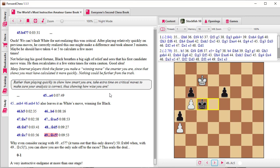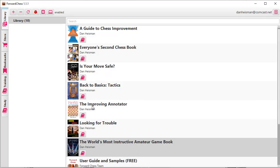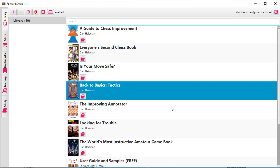I have a lot of stories about people thinking if somebody's taking a long time on an obvious move they must be really dumb. Anyway, let's go back to the store and my library. As you can see I have my other books here: A Guide to Chess Improvement, Everyone's Second Chess Book, Is Your Move Safe?, Back to Basics Tactics, The Improving Annotator, Looking for Trouble, and the World's Most Instructive Amateur Game Book — all available here on Forward Chess.